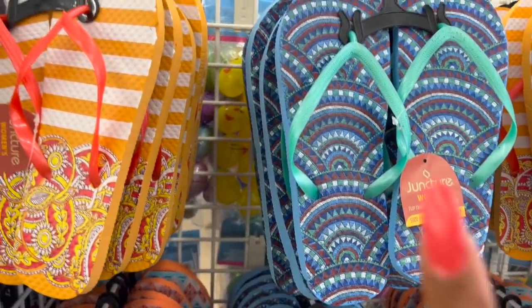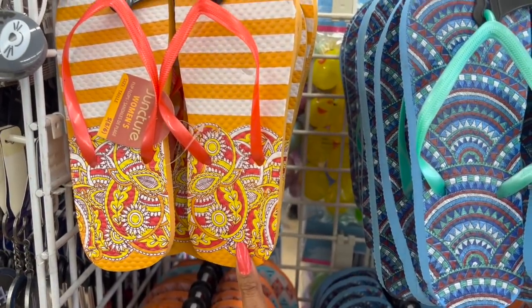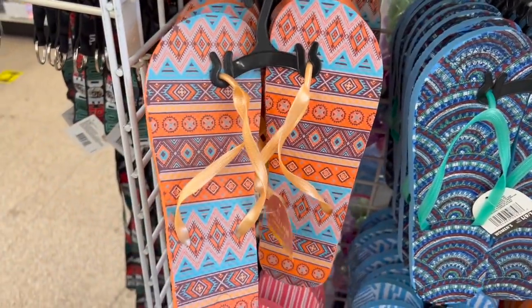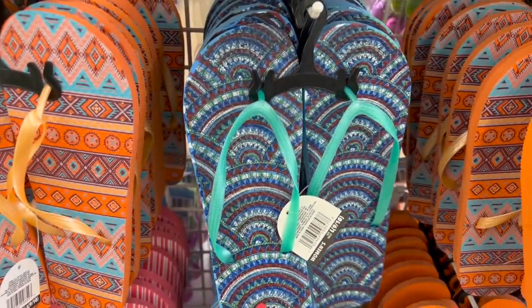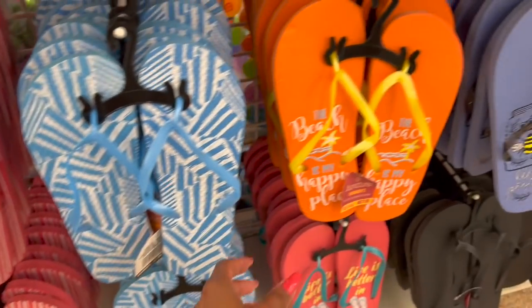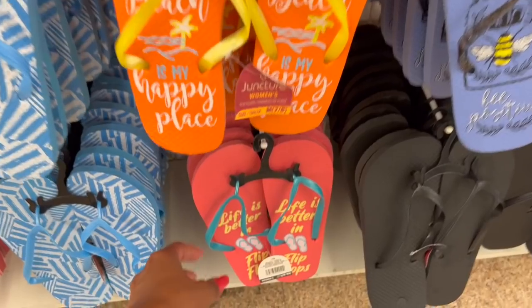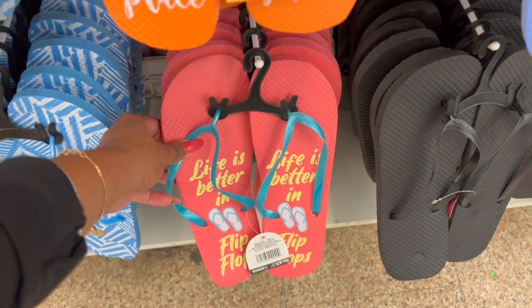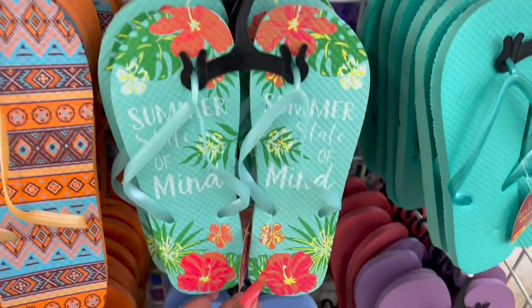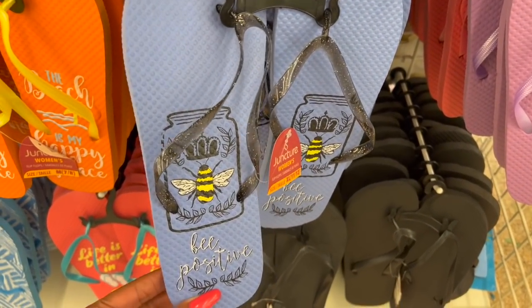Summer flip-flops for women by Juncture — they have orange, look at this blue and orange combo. They have stripes in blue and white. And the sayings on them are so cute: 'The beach is my happy place,' 'Life is better in flip-flops,' 'Good vibes,' 'Summer state of mind,' and look at this 'B Positive' — that is really cute.